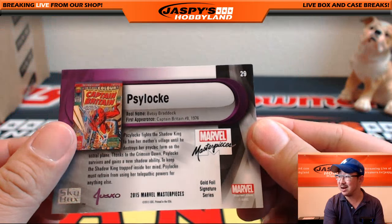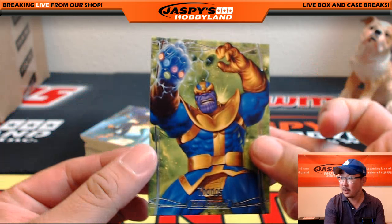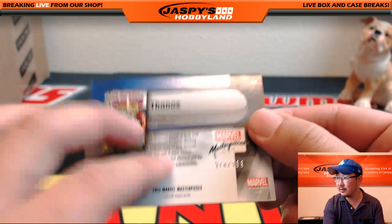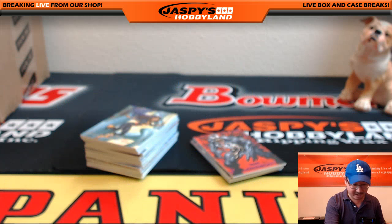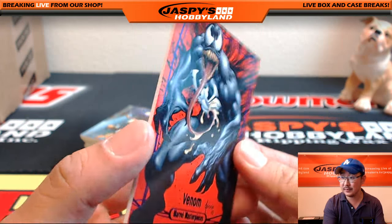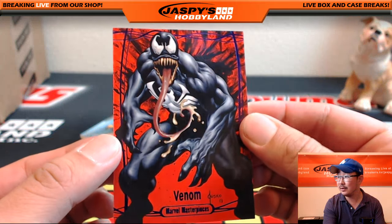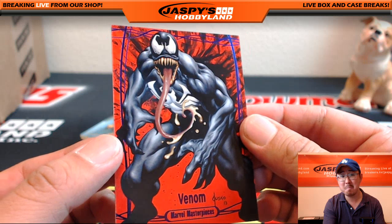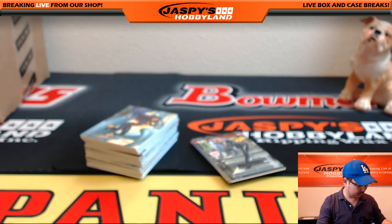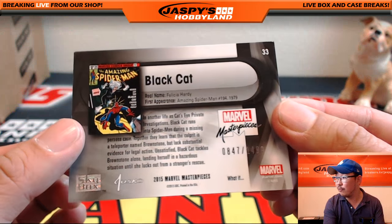Is there Psylocke again? Remember Psyduck from Pokémon? Thanos with a raver glove right there — $9.78 out of $9.99. Just raving — she's just a raver. There's Venom — let's go! That's an epic purple Venom — $1.72 out of $1.99. Some nice artwork there — $8.47 out of $14.99.